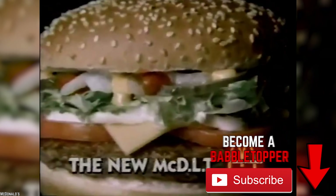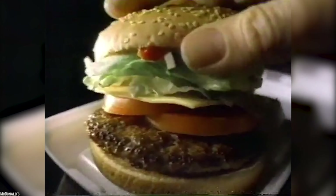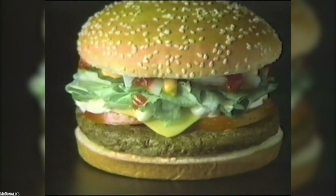McDLT. The McDLT is, at best, an eccentric McDonald's creation that involved a deconstructed burger and a special polystyrene container. It was served in two joined containers that held the hot and cold ingredients of a burger separately. The top bun and toppings were placed in one container, and the bottom bun and patty were in another, and the customer was required to assemble the burger when it was time to eat.